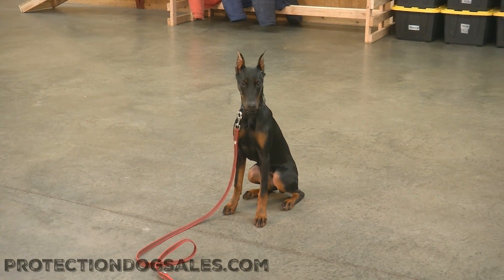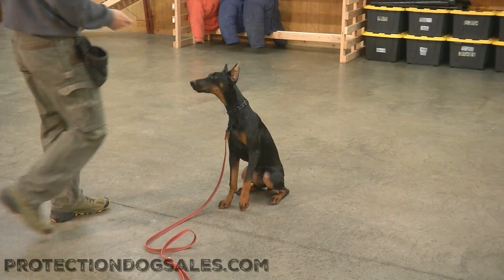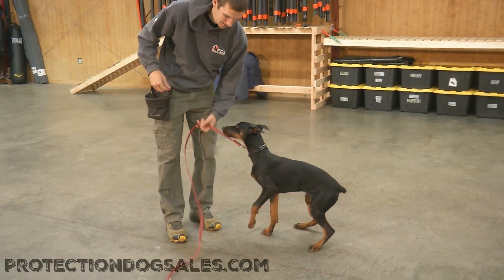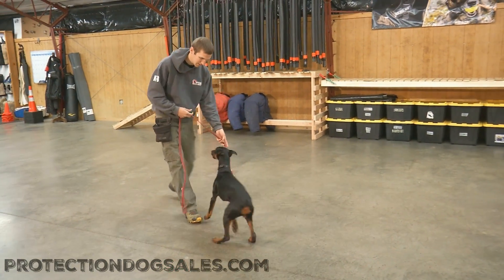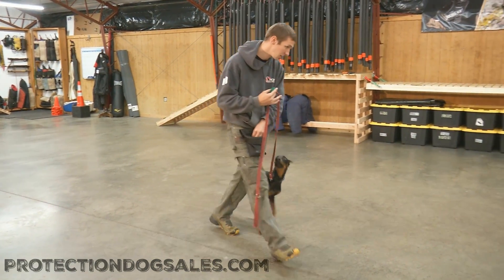We're gonna have a little look here at Miss Seven. This is seven of nine litter mates. Miss Seven is a very well accomplished five-month-old Doberman female. We're gonna run her through her paces here.